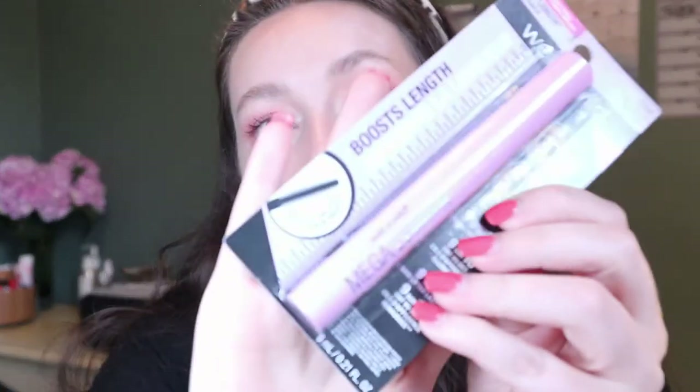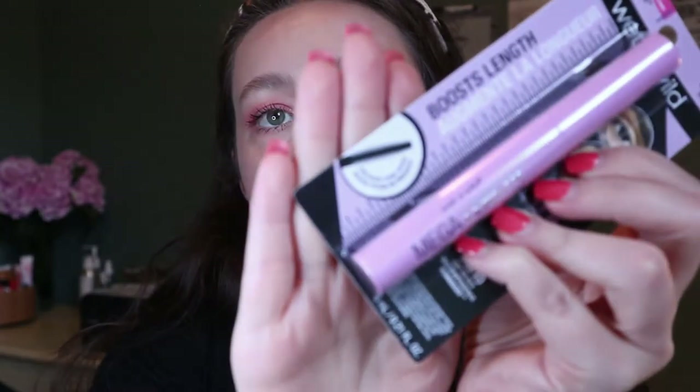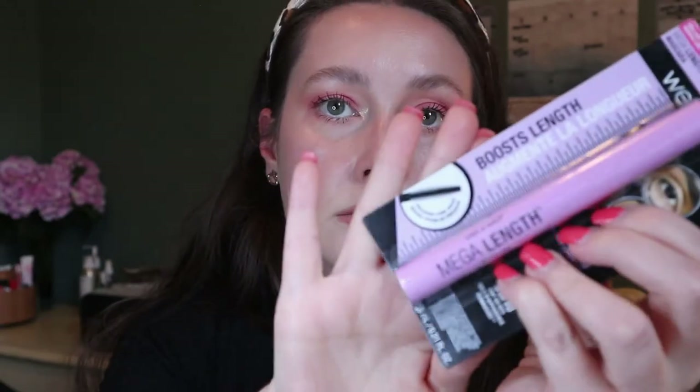I also got a mascara — I've never tried a Wet n Wild mascara before. This one had the best reviews: the Mega Length mascara in Very Black with a new improved formula. I really like lengthening mascaras so I'm hoping it's good. The only thing is it has a comb brush — not a silicone or rubbery wand — which I don't always like, but I'll try it out.